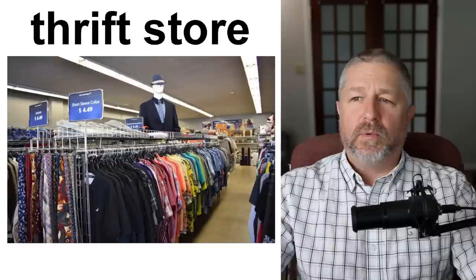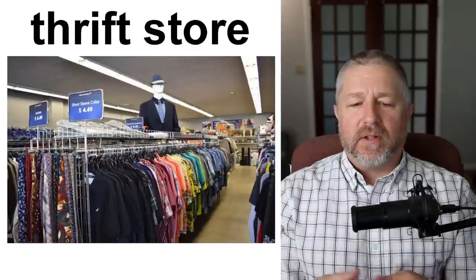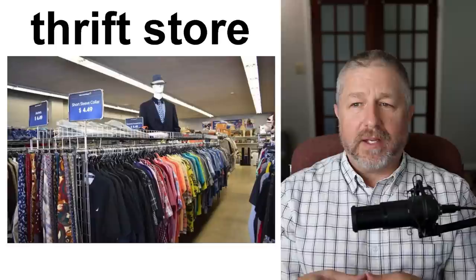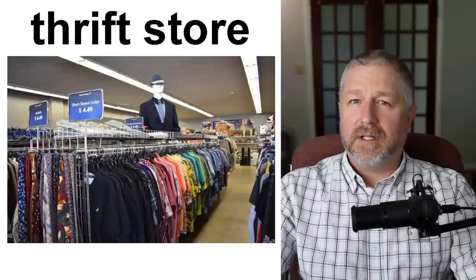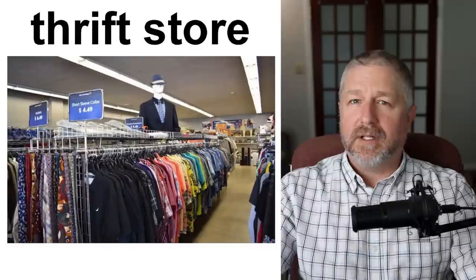We also have stores called thrift stores or secondhand stores. Some people just call them by name — here we have a store called Value Village and a store called Goodwill. A thrift store is a place that sells used clothing and all kinds of things that have been used by the previous owner. Thrift store shopping is something teenagers really like to do — they look for name-brand clothing at thrift stores to get a real deal. If you can find something made by Prada in a thrift store, it's probably a steal — it's probably a good deal.